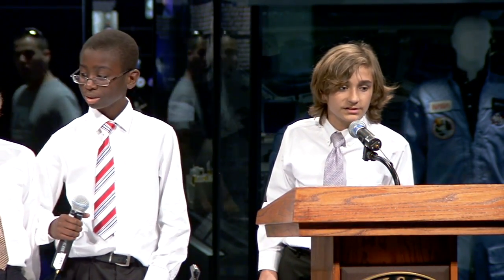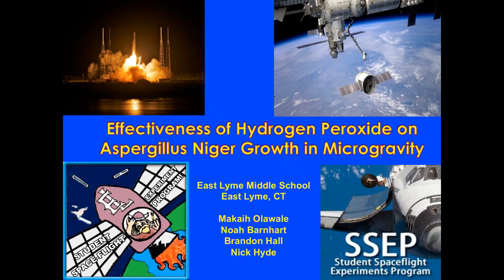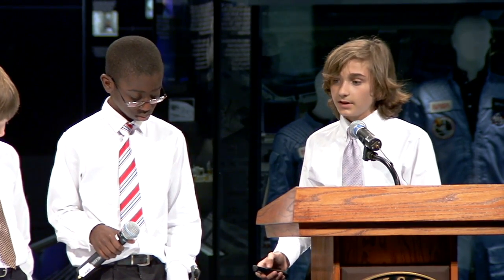Hi, I'm Nick Hyde from East Lyme Middle School, and my teammates Noah Barnhart, Makai Alawale, and Brandon Hall worked to find the effectiveness of hydrogen peroxide on Aspergillus niger in microgravity. We named our project Think Outside the Tube, and if you watch the slideshow, I think you'll find out why.